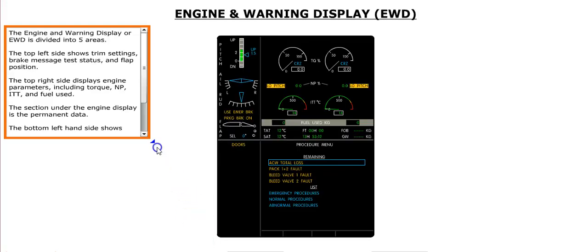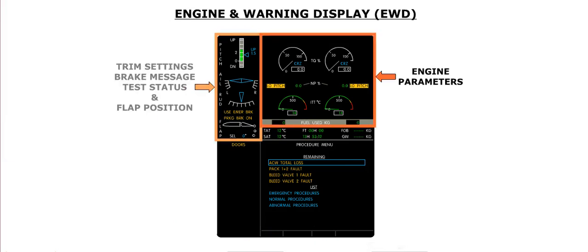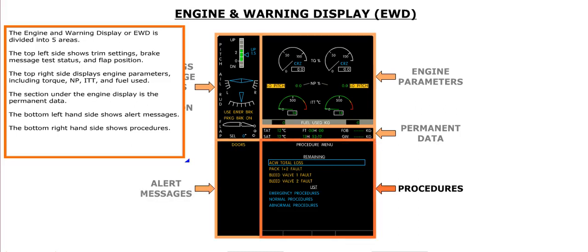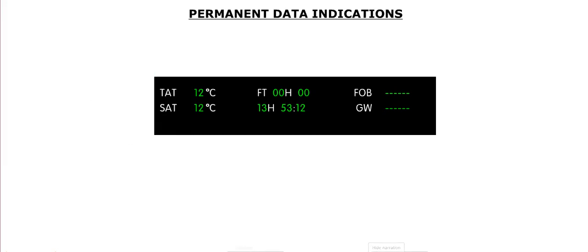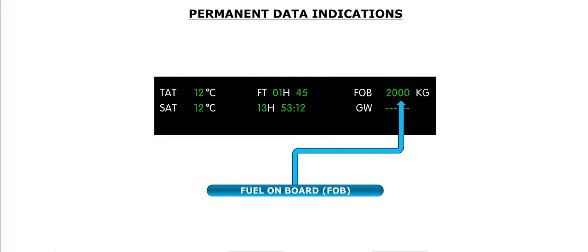The Engine and Warning Display, or EWD, is divided into five areas. The top left side shows trim settings, brake message test status, and flap position. The top right side displays engine parameters including torque, NP, ITT, and fuel used. Under the engine display is the permanent data section. The bottom left shows alert messages and the bottom right shows procedures. The permanent data, always displayed, includes total air temperature, or TAT, static air temperature, or SAT, flight time, current time, fuel on board, or FOB, and gross weight.